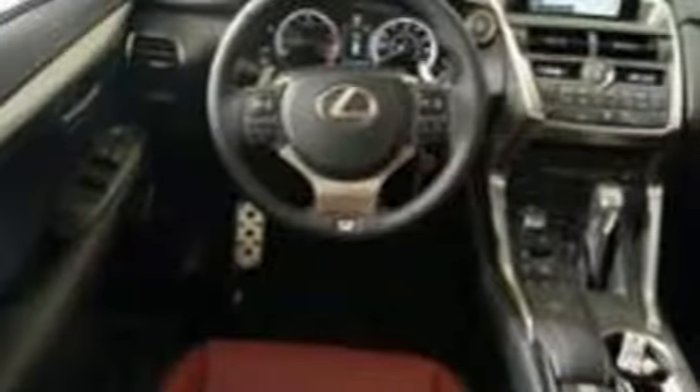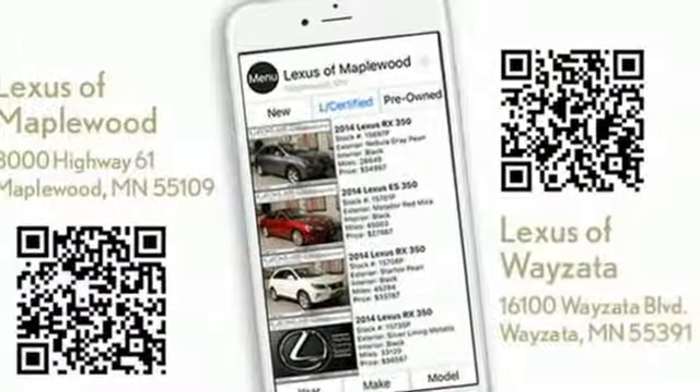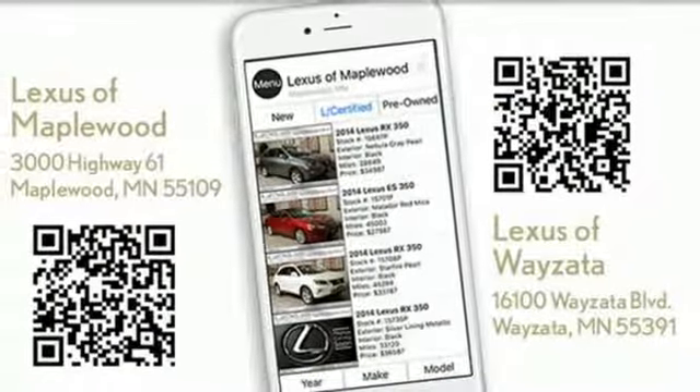The convenience of the backup camera and roof rails go hand in hand with the Lexus Enform Safety Connect, Service Connect, and Remote app for a well-rounded experience wherever you go.